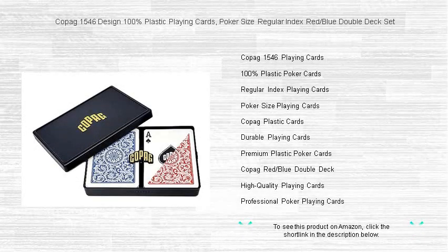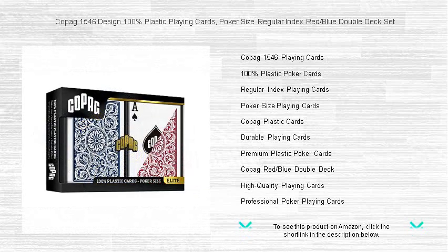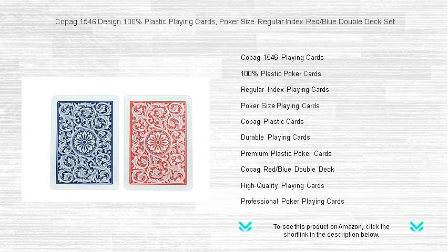Unleash the ultimate card playing experience with Copig 1546 Design 100% Plastic Playing Cards. As the preferred choice for discerning players worldwide, this poker-size regular index red and blue double deck set brings unmatched durability and prestige to your game nights.